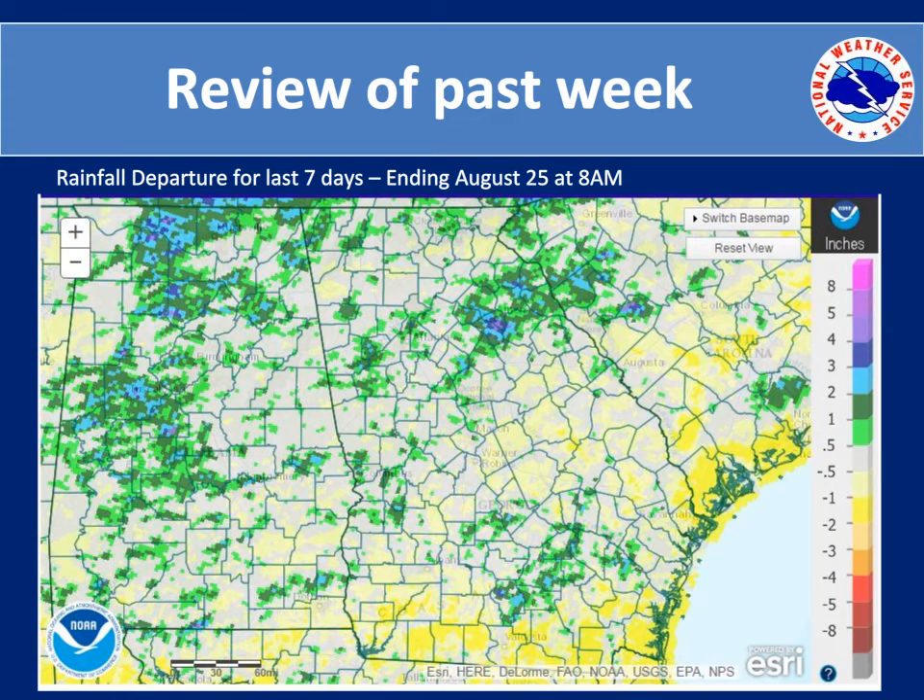The image you see is rainfall departures for the past seven days. Shaded areas of green and blue are above normal. The grayed areas are near normal, and the yellow areas are below normal. As you can see, the above normal rainfall predominantly occurred over north Georgia, and in central Georgia there has been a lack of rainfall which is beginning to enhance the drought conditions in that area.